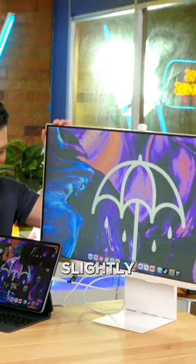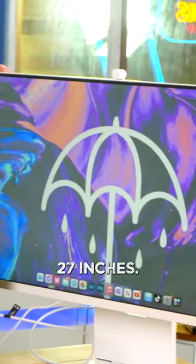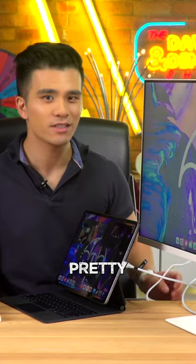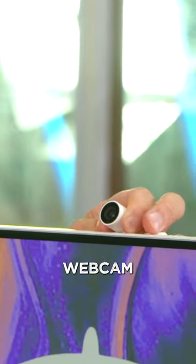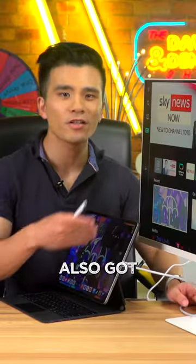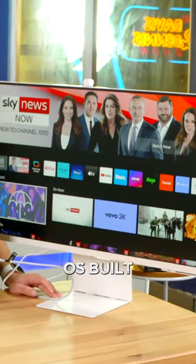In addition to that, it's also slightly larger at 32 versus 27 inches, and it's pretty smart too. Not only does it have this external webcam thing, but it's also got a Tizen Smart TV OS built in.